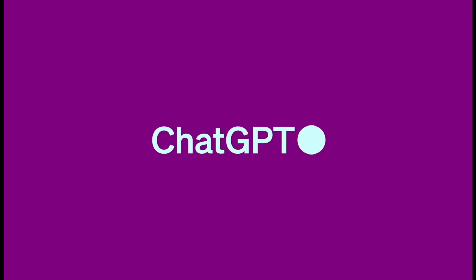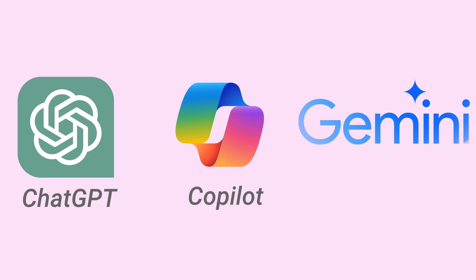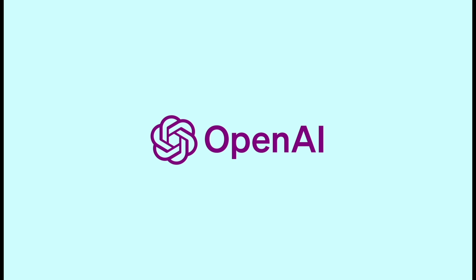Thanks to ChatGPT, an AI race has been started. Every company is rushing to create a new artificial intelligence service. Currently, there are three big conversational AI services available for everyone: ChatGPT, Copilot, and Gemini. ChatGPT is by far the most famous of the three, created by a company called OpenAI.